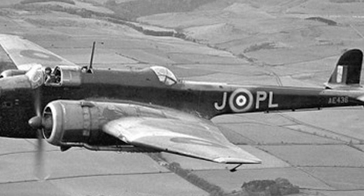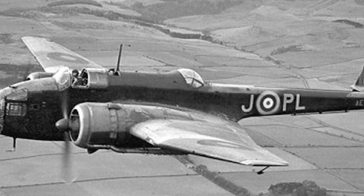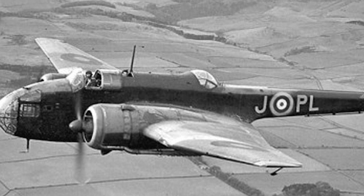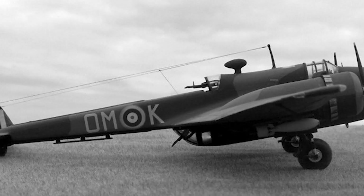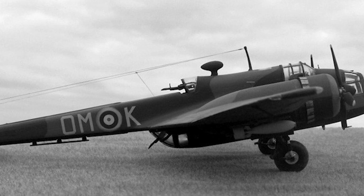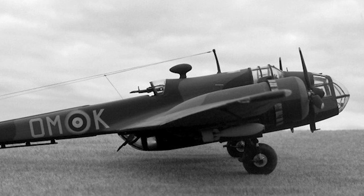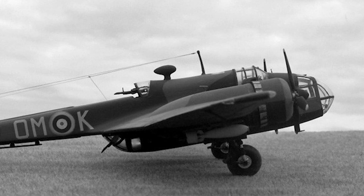In 1932, the British Air Ministry sent out specification B9/30 calling for a high-performance twin-engine medium class bomber. This led to three primary submissions being reviewed: the Bristol Type 131, the Vickers Crecy (to become the Vickers Wellington), and the Handley Page HP.52 Hampden. The Handley Page design was ordered in prototype form, recording its first flight on June 21, 1935, with a production contract following for Hampden Mk I models. Development led to trials in 1938, with production spanning from 1936 to 1941.